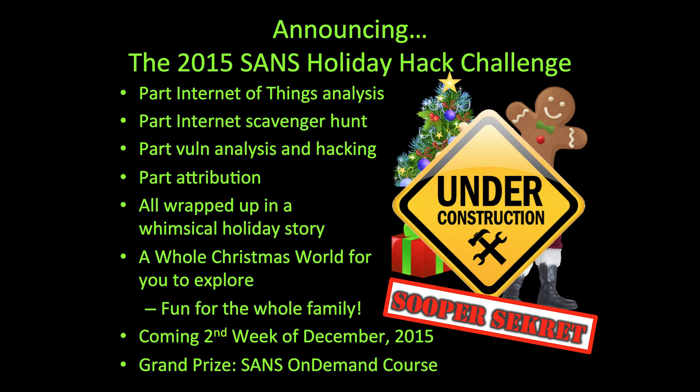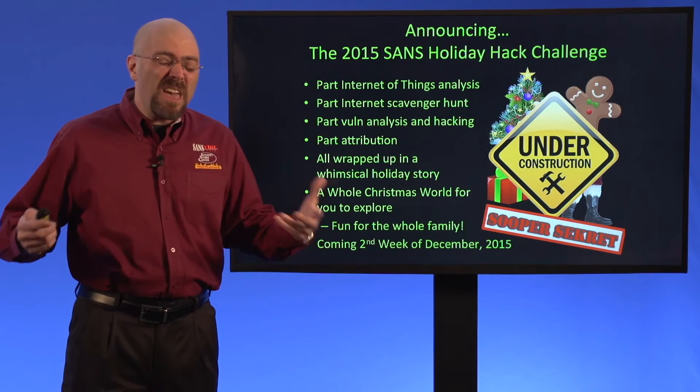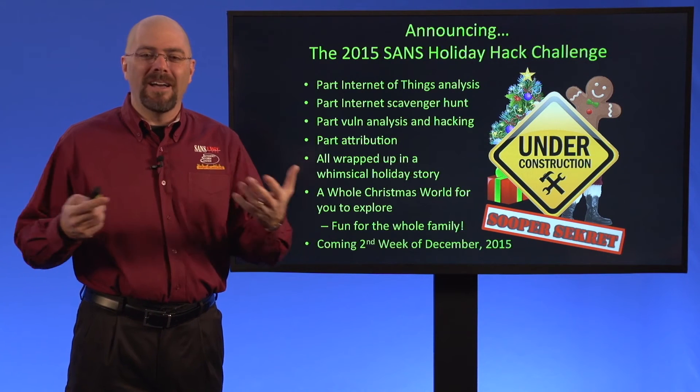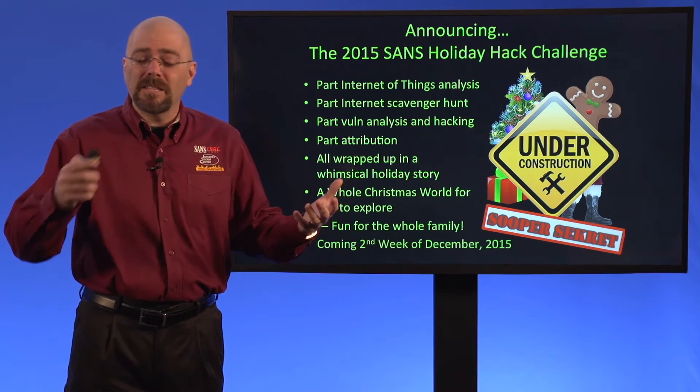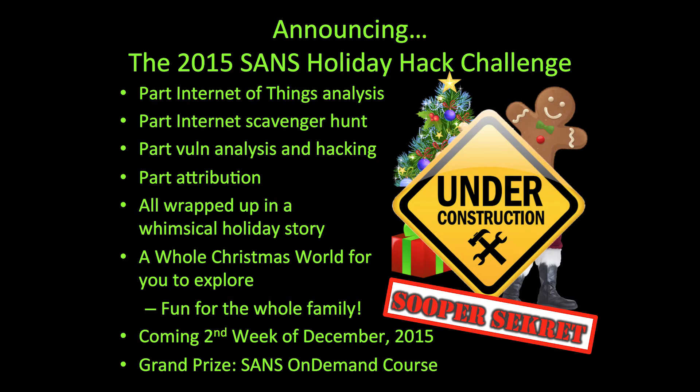This year's holiday hack challenge is our best ever. You're going to be doing part Internet of Things analysis. You're going to get some data items that are associated with the Internet of Things — and what's the story behind this one? We're keeping that one really super secret. It'll be part Internet scavenger hunt. You're going to have to comb through the whole Internet to try to find certain things.